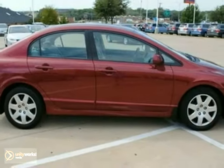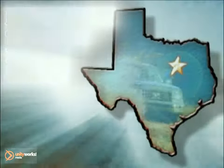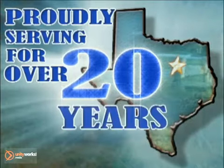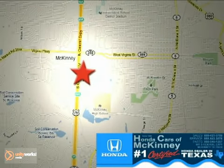We'd love to have you take it for a test drive. Honda Cars of McKinney — all we do is discount Hondas. Stop in today. We're conveniently located on Highway 75 northbound at exit 40A in McKinney.